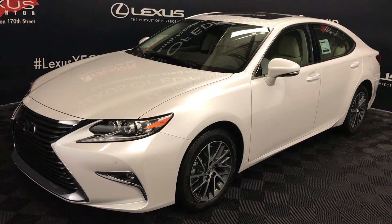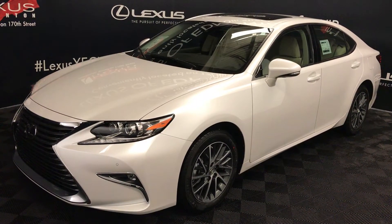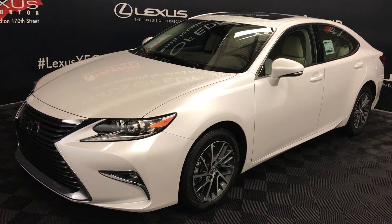Welcome to Lexus of Edmonton. We are located off 100 Lovinth Ave and 170th Street in Edmonton, Alberta, Canada.